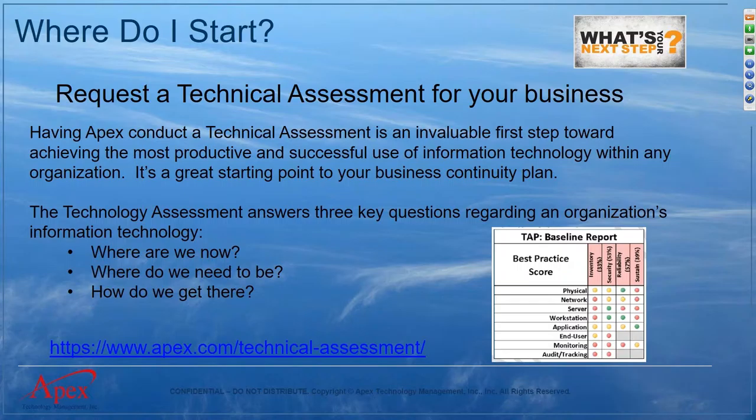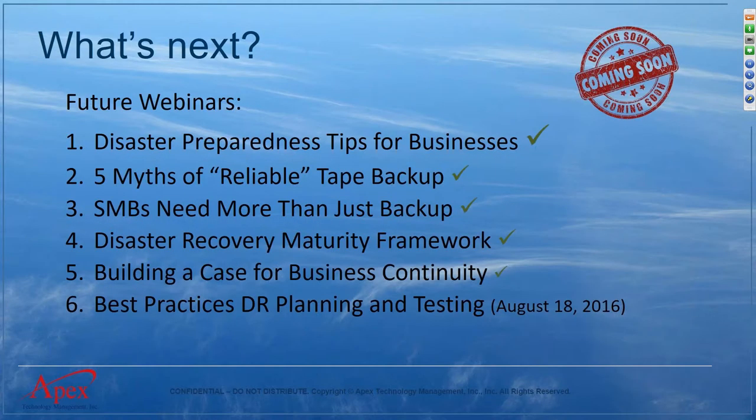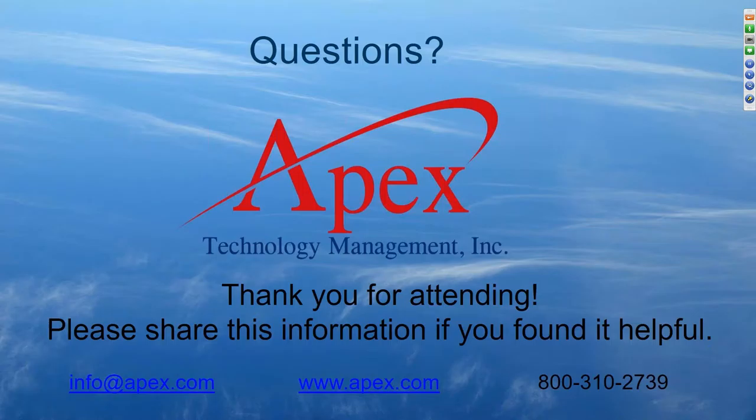This is number five in a series of six webinars. On August 18th we'll be holding the final one — best practices for disaster recovery planning and testing — where we'll get into specific elements of the plan and testing in more detail. The previous webinars are all recorded and posted to our website and YouTube page.